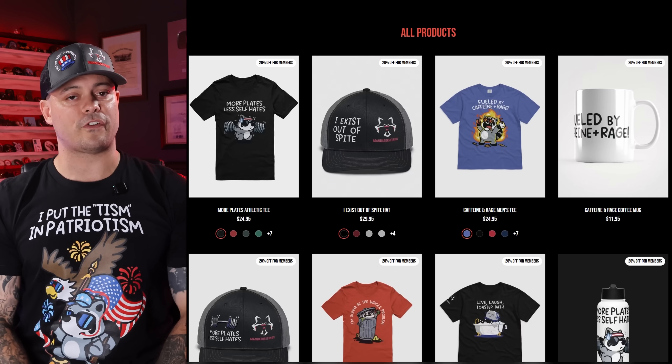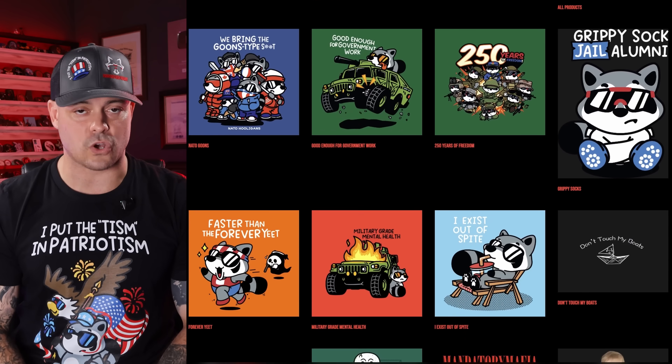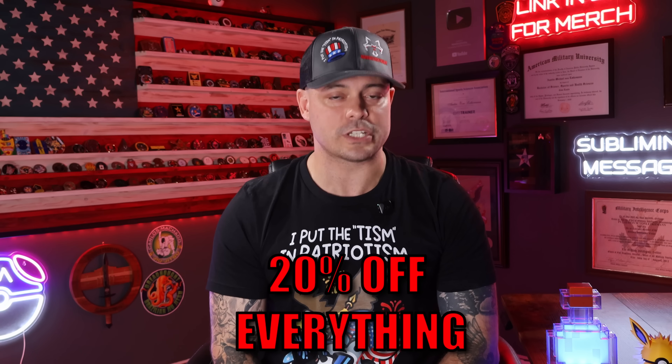This video is not over, but if you want to order some merch to support me further, head over to themandatoryfunday.com. We've got shirts, hats, water bottles, coffee mugs — all of it. You can also become a member and get 20% off website purchases. Make sure you sign up for my newsletter, too — you can find that on the website.